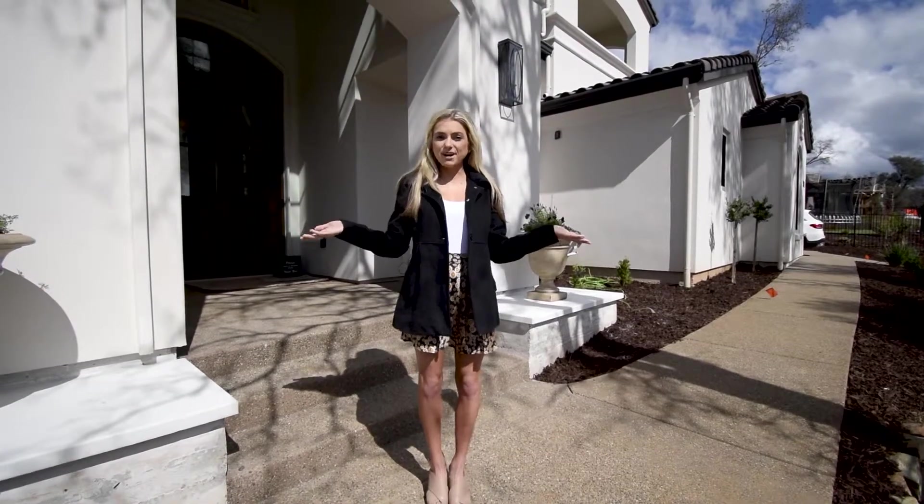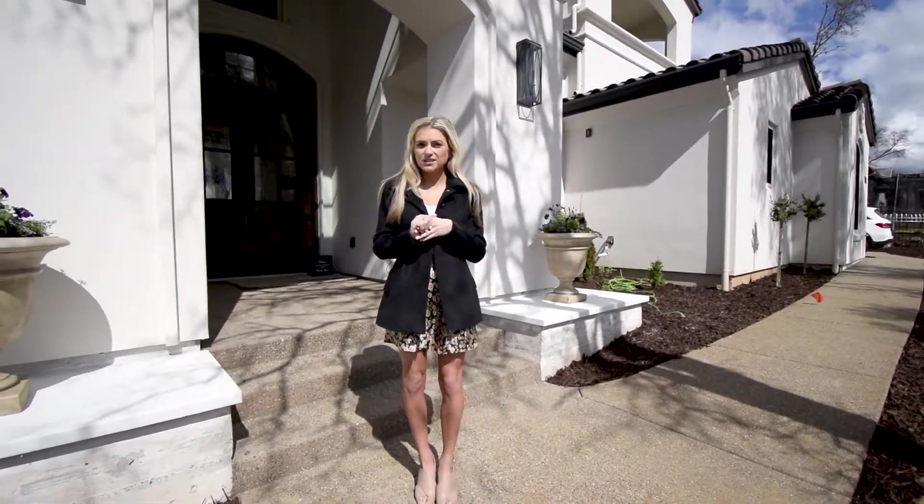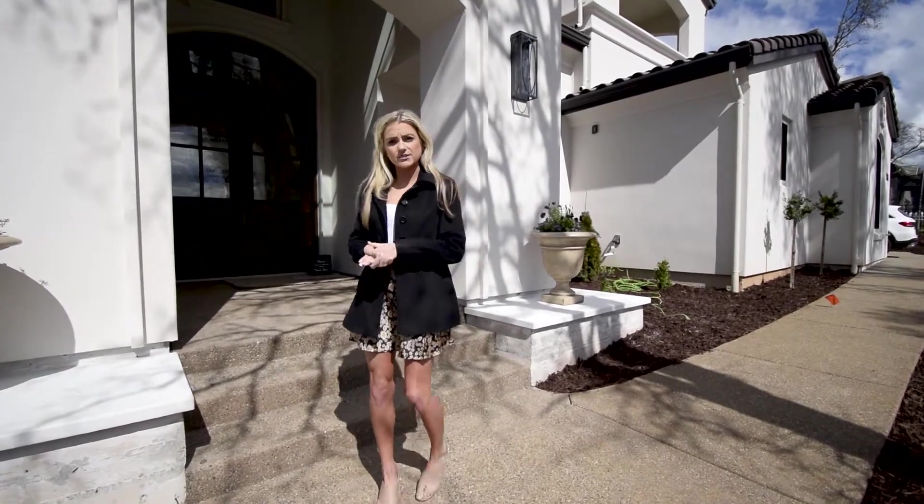Hi everyone, welcome back to our latest project, 5124 DaVinci Drive. We're about two weeks out from completion right now, so really exciting things coming. Let's go take a look inside.